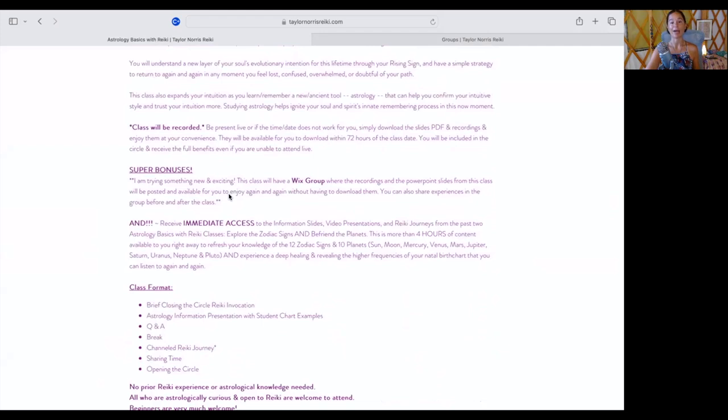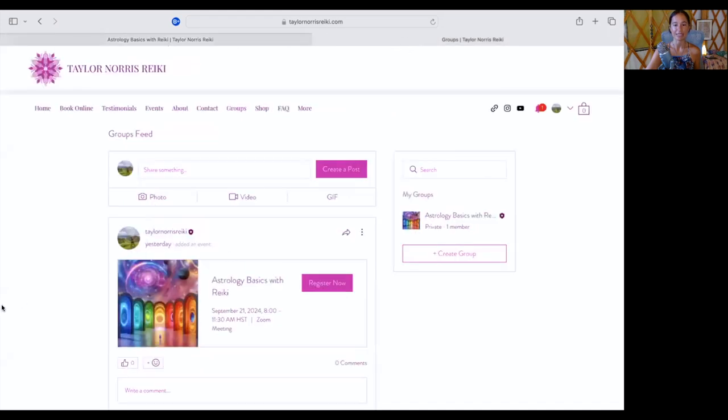I'm really sorry if you are a member of my website and were accidentally already invited to this group. I had a major Mercury retrograde moment yesterday and accidentally invited a whole bunch of people to this group. If you received a spammy random email from me about that, I really, really apologize. The group is for people who sign up for the class only — it's specific to people who register.